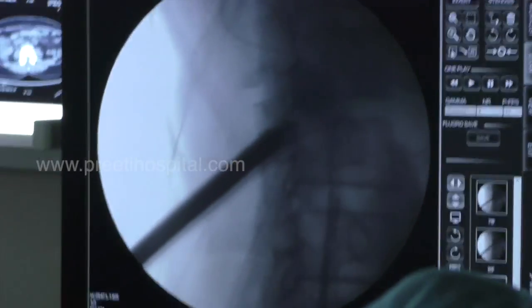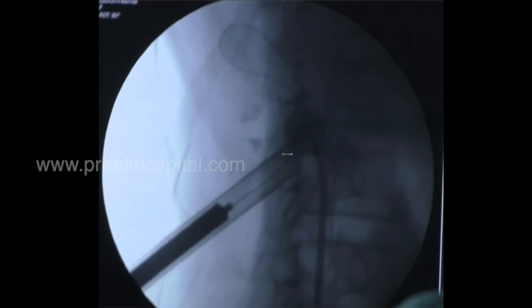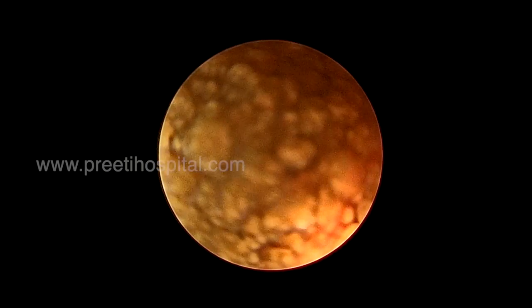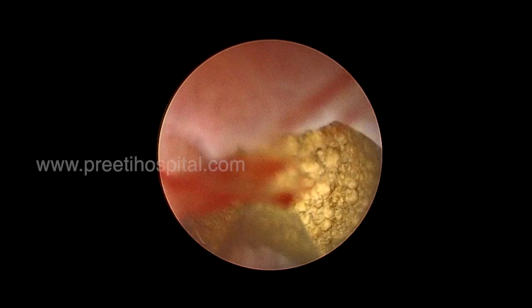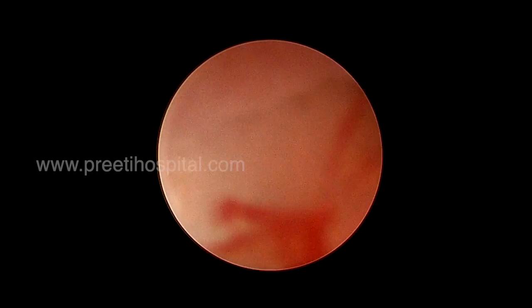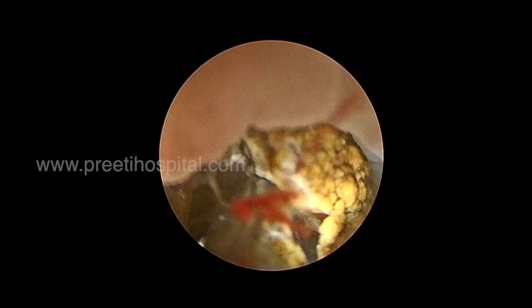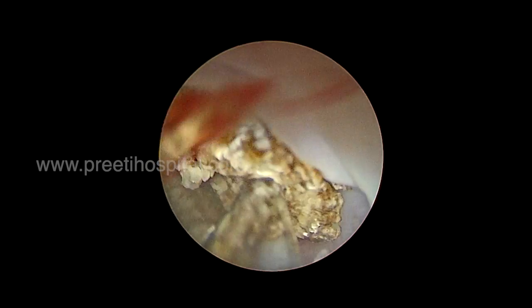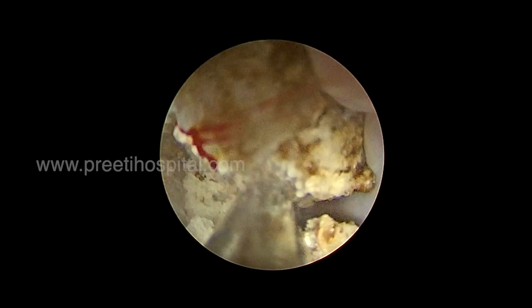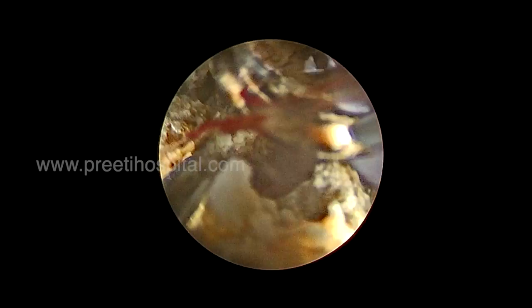The idea of sharing this video is to demonstrate that when there is a large stone, the flexible scope can be kept in one position — the modified Valdivia position — similar to ureteric catheter insertion. In future, the flexible scope can be inserted in 2 to 5 minutes to quickly assess the pelvicalyceal system, identify the access to the stone, determine whether there are multiple or single stones, and then plan the puncture accordingly.